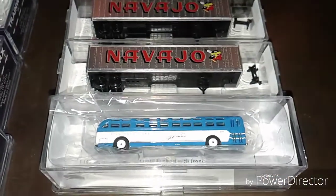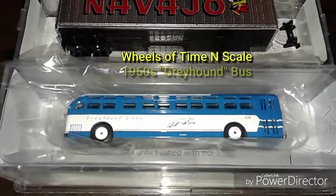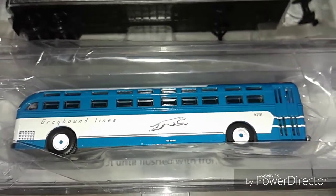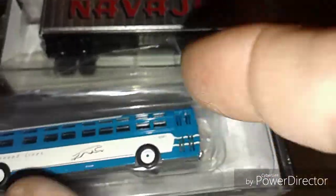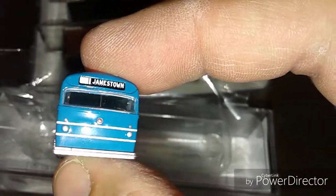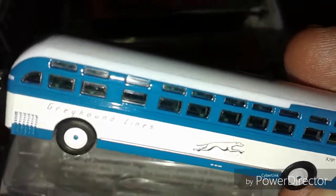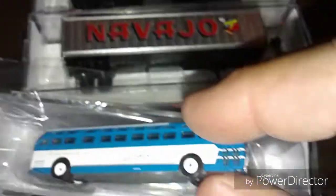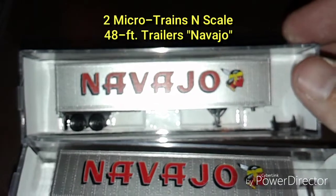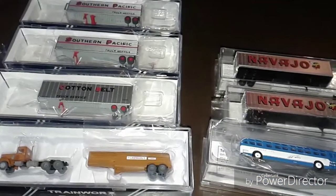Down here I have a Wheels of Time Graham bus — pretty cool, old style Graham bus from the 50s. It has Greyhound blinds and the Greyhound logo, and it says Jamestown on it. You can see inside — there's a steering wheel and some details; you can see seats inside there, that's pretty nice. I've also got a couple of Navajo trailers from Microtrains — pretty nice as well. So that wraps up the collection of trains inside my suitcase that I've been carrying with me.